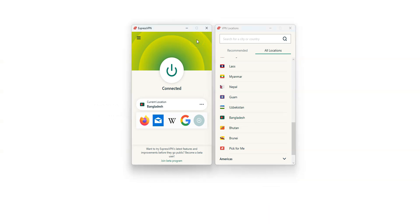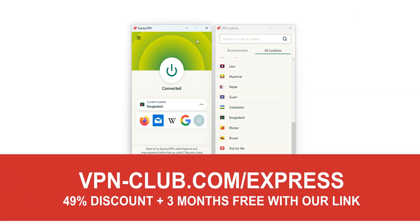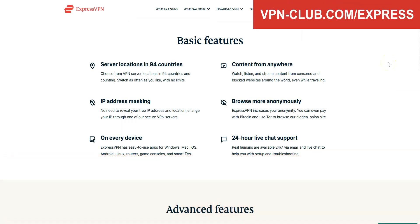As you saw, to get a Bangladeshi IP address, you need XproZPN. To sign up, visit vpn-club.com/express or click on the link in the description under this video. XproZPN provides their users with more than 3,000 servers in 94 countries. It's a safe, reliable, and fast VPN available on Windows, macOS, iOS, Android, and so on. You can use it on up to 8 devices simultaneously.